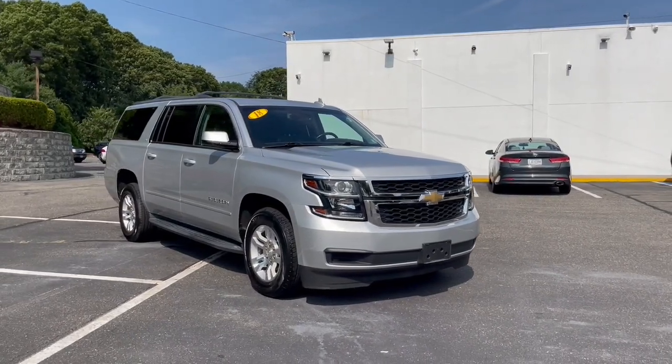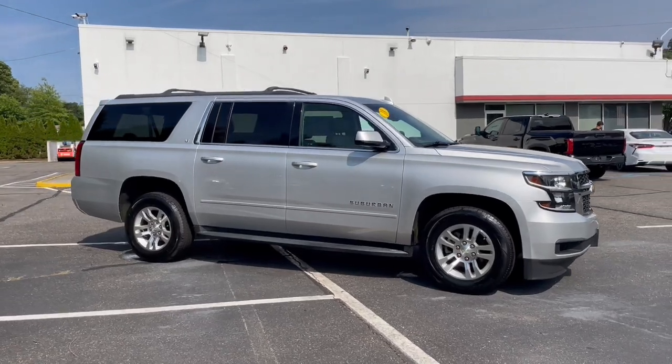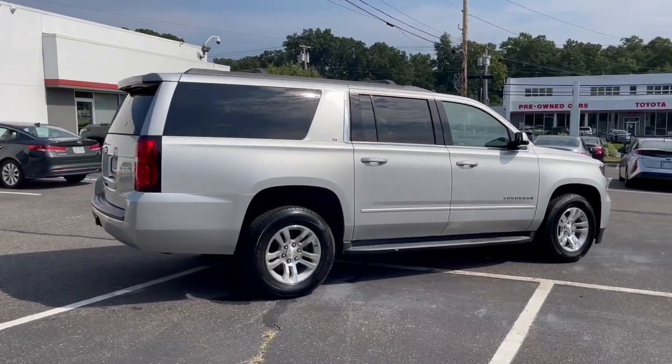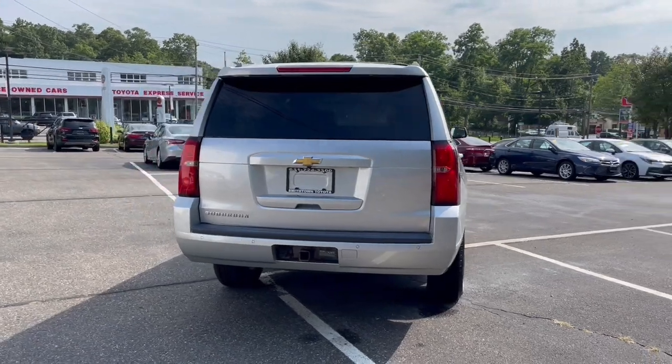Enjoy the view of this 2018 Chevrolet Suburban. With less than 20,000 miles on the odometer, this vehicle provides excellent value. The Suburban delivers the utility of a truck, as well as the refined comfort, technology, and safety features of a full-size luxury SUV.